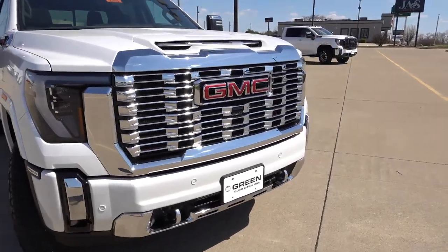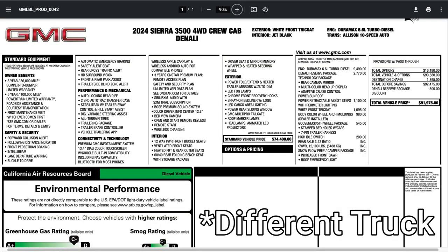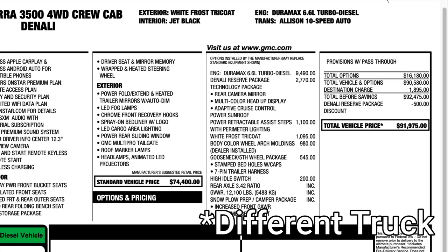Let's go ahead and take a look at the window sticker on this particular truck. This is a Sierra 3500 single rear wheel four-wheel drive crew cab Denali. This one has the Duramax diesel engine option for about $9,500. The Denali reserve package includes a lot of nice equipment including the rear camera mirror, heads-up display, and adaptive cruise. It also has the power sunroof, the power retractable assist steps, the white frost tri-coat at extra cost, as well as the body color wheel arch moldings. It does have the fifth wheel package as well, which brings the total MSRP including destination to $91,775.